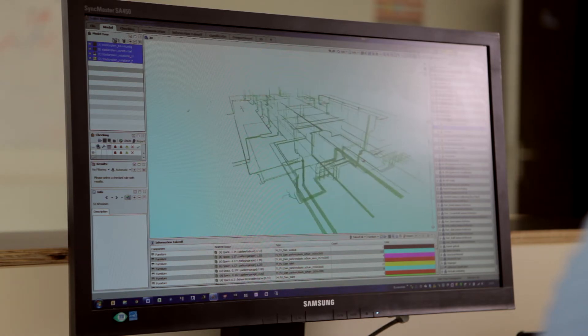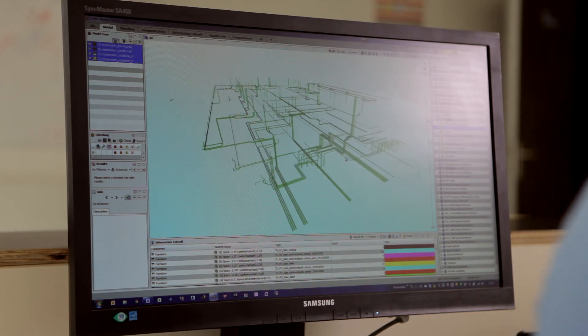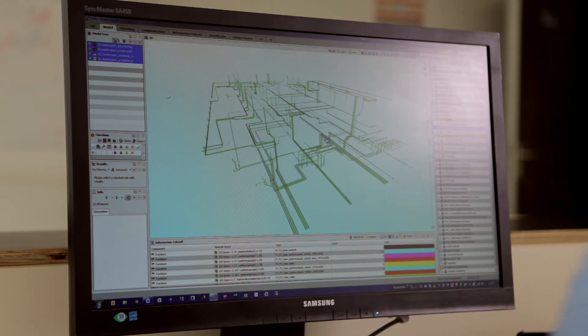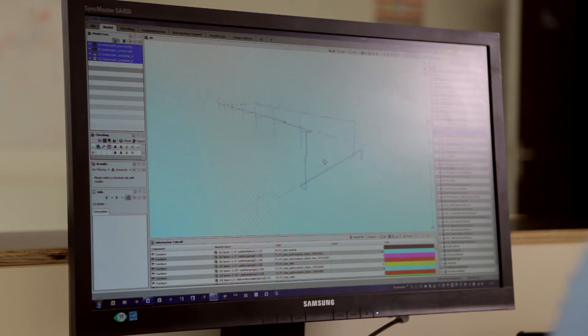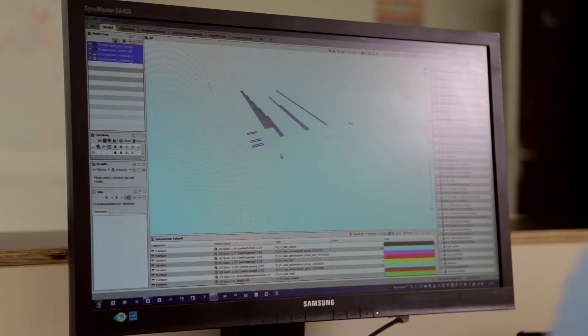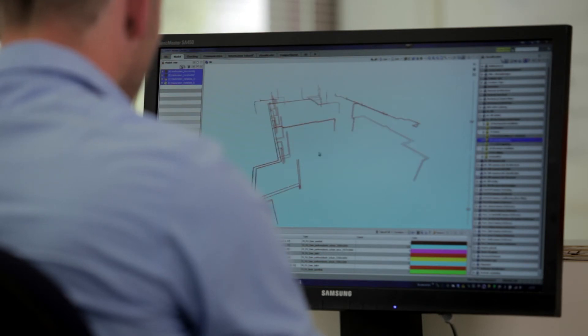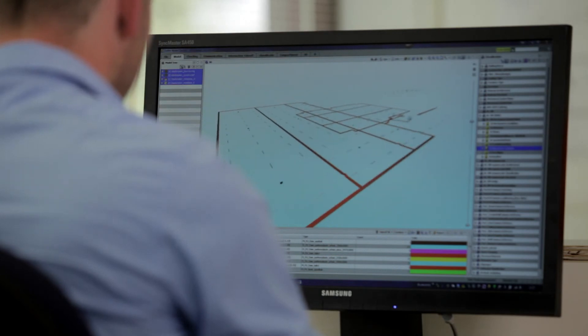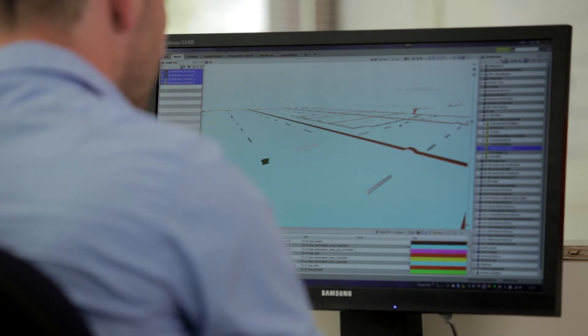We check all the different disciplines against each other almost in an automatic way. It's quite easy, though it does take time. Normally you wait until all the paper drawings are on your desk and combine them manually. Now you receive three files on Friday, combine them, and that same afternoon you send all the partners a BCF file or SMC so they can see all your comments in the SolarBee viewer and fix their problems to improve their design.